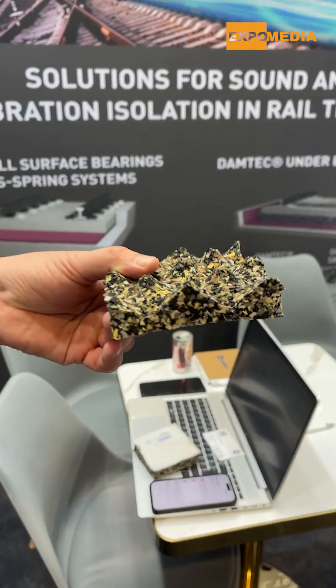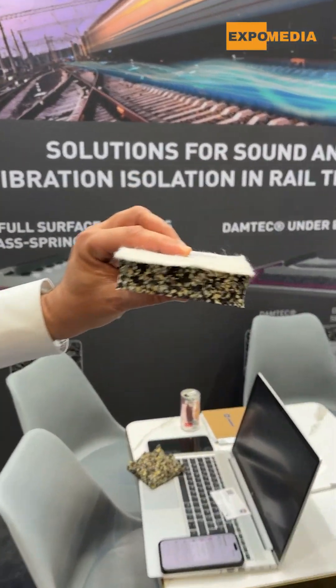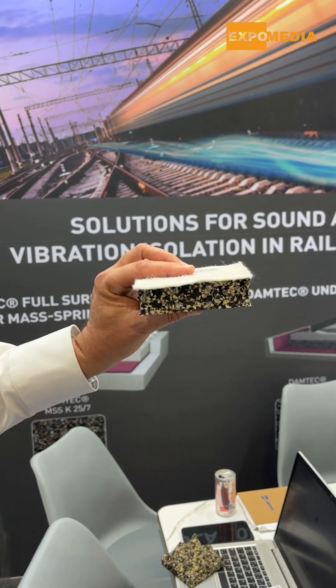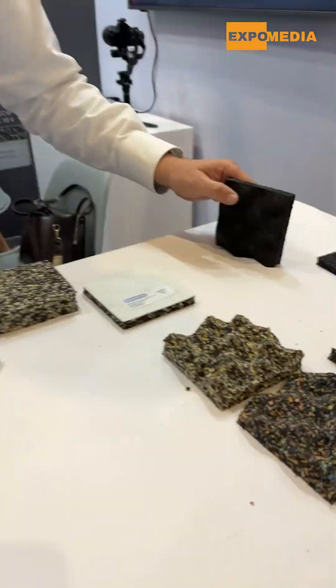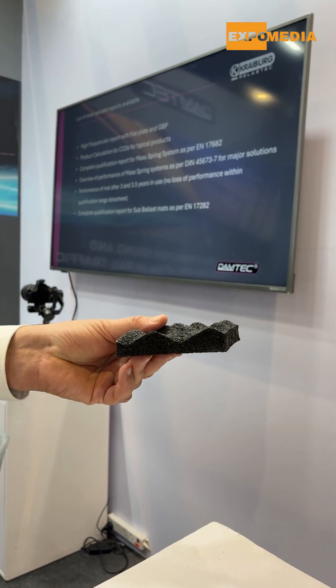Basically, we are making two types of products: either a wavy one for better performance in terms of vibration mitigation, and also flat mats that are mainly used for protection in the under-ballast mat application. This is the mat produced with a mix of rubber and polyurethane granules, but we have the same material in pure rubber with rubber granules made of end-of-life tires.